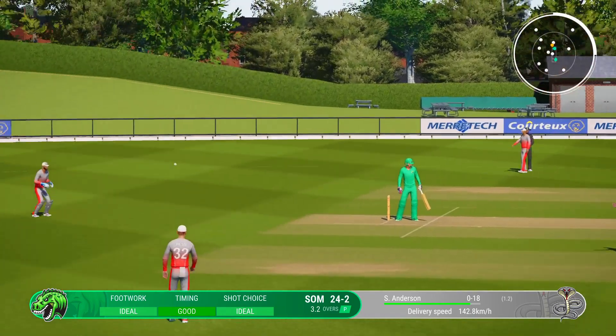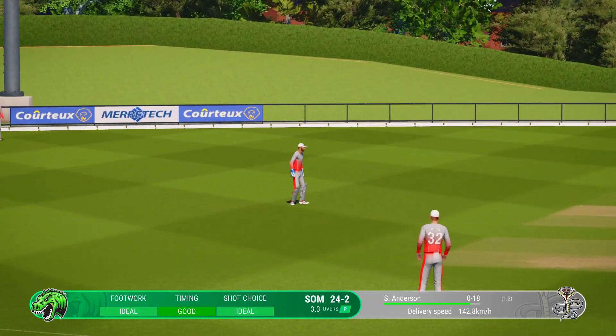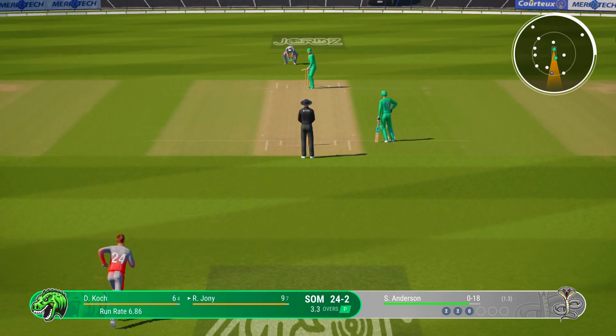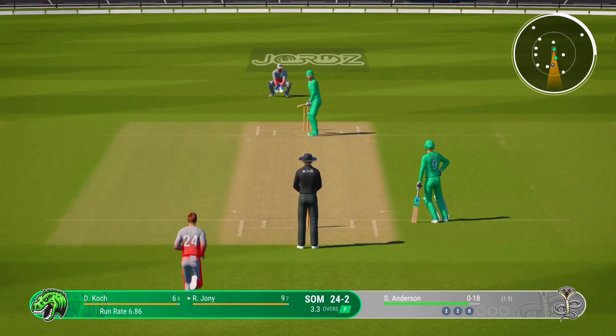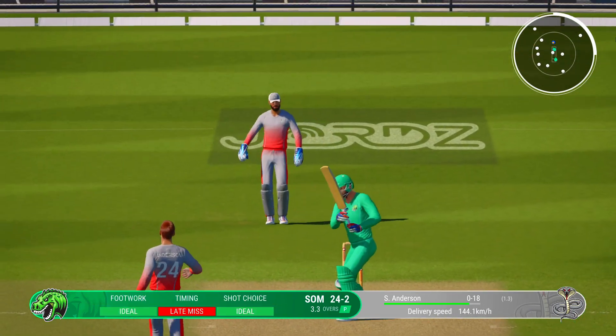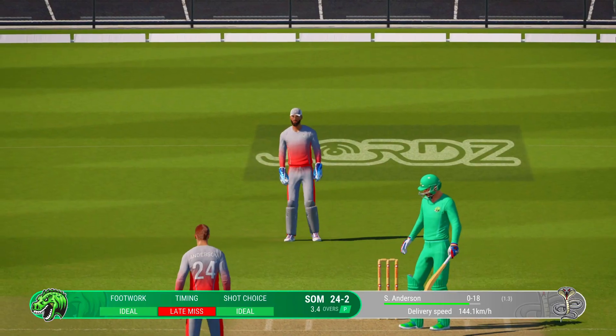Lovely cover drive, but straight to the extra cover fielder. Winds up but misses — looks like they went a bit too early on that shot.